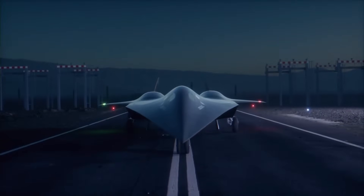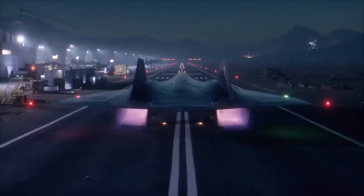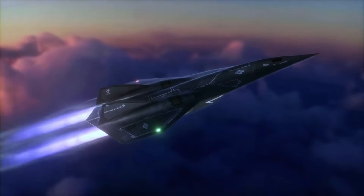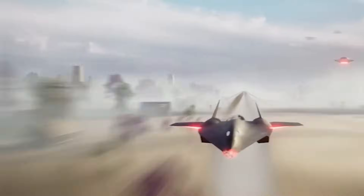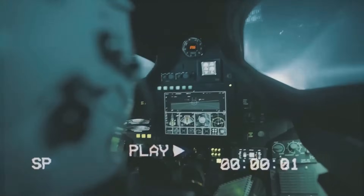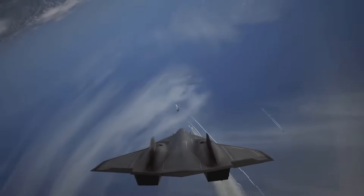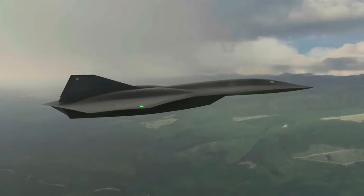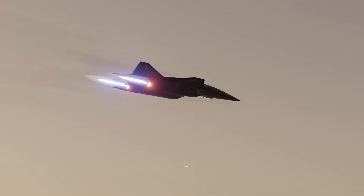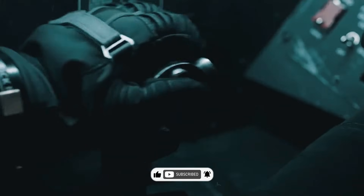The SR-72 represents more than just the successor to the legendary Blackbird — it's a bold leap into the future of hypersonic technology and unmanned aviation. Will it live up to its promise of being faster, stealthier, and deadlier than its predecessor? Only time will tell. Will we see the SR-72 emerge as the pinnacle of hypersonic technology by the 2030s, or is it still a distant dream? Let us know your thoughts in the comments below, and if you enjoyed this deep dive, don't forget to like, subscribe, and hit that notification bell.